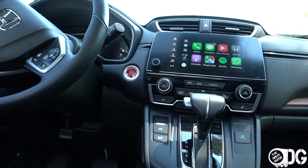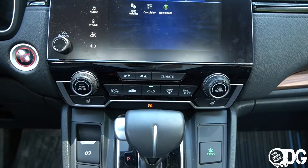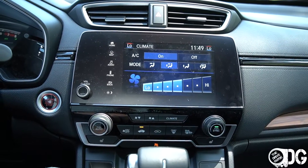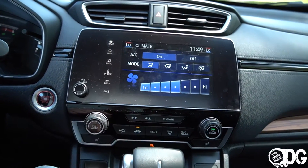There are a few buttons for the climate control system — clicking the climate button takes you straight to that menu — but I would like to see a dedicated zone button and an AC button added to that collection.